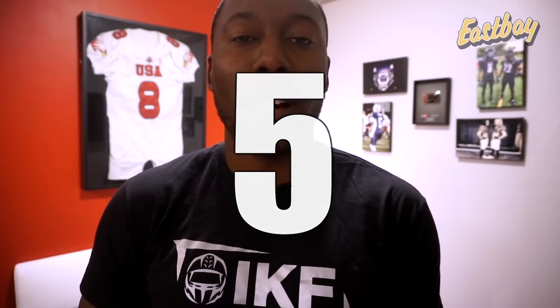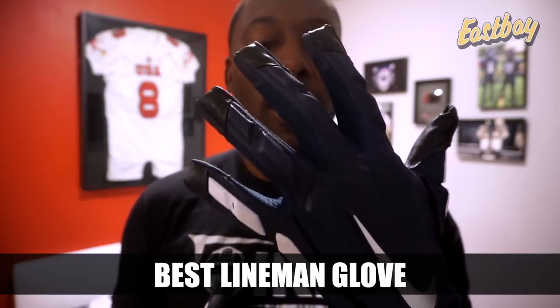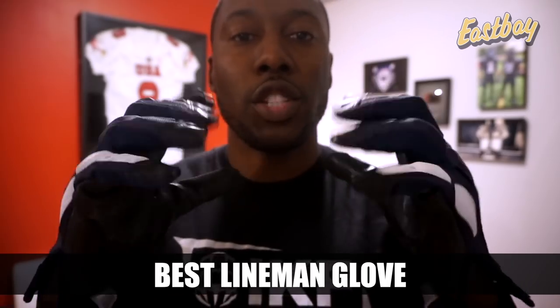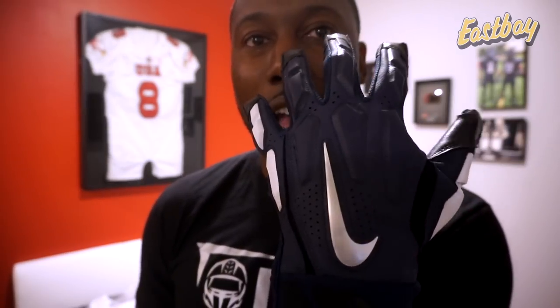Starting with the best lineman glove for the season — there are tons of lineman gloves and every company makes one — the ones that get recognized this year are the Nike D-Tac 6 gloves. What I like about these is the streamlined nature: very thin, they almost feel like a thicker Super Bad glove. On the palm you have hydro grip technology that performs wet, gel padding at the bottom for all-weather grip, padding for the lineman position, and gel padding on the back of hand. They come in about five or six colors and retail for about $65.